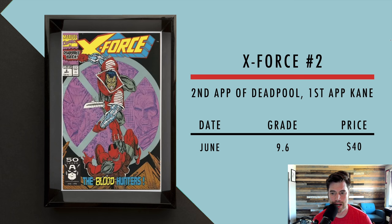Last we got X-Force number 2 — the second appearance of Deadpool, and he's on the cover too, which is pretty cool. In June, a 9.6 sold for $40. You can get this book in a 9.8 under $100 — there are CBCS copies for around $89 for a 9.8, which is kind of crazy for the second appearance of such a massive character. Any other character's second appearance would still be really high, but this one you can get a 9.8 for under $100.